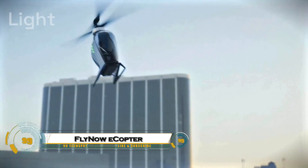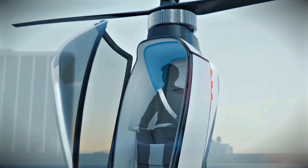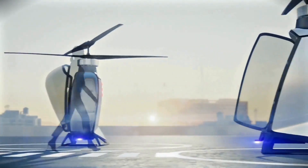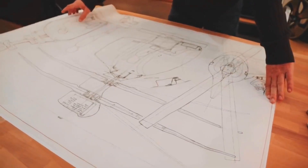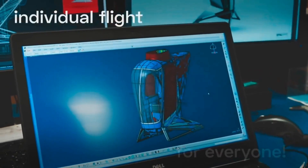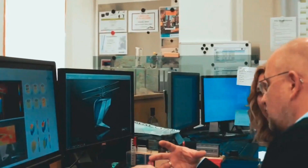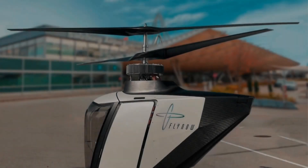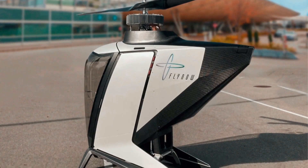The FlyNow eCopter is a next-generation electric helicopter designed to make urban air mobility safe, efficient, and eco-friendly. Powered entirely by electricity, it offers vertical takeoff and landing capabilities, making it perfect for crowded cities and short-distance travel. Its compact design, low operating costs, and quiet flight technology set it apart from traditional helicopters, while advanced flight controls and autonomous features make it easy to operate.